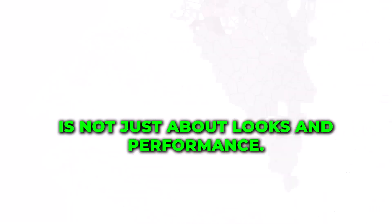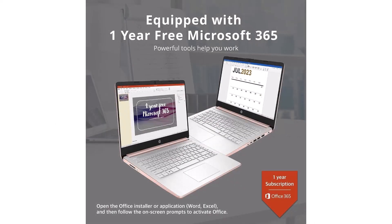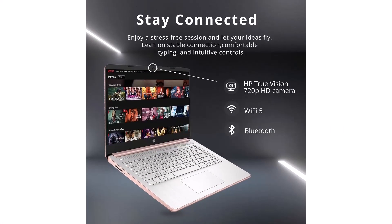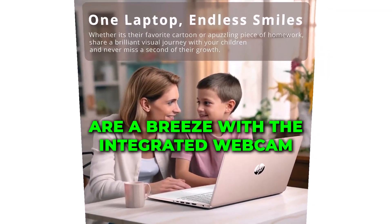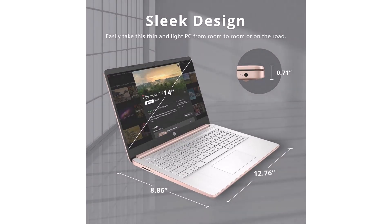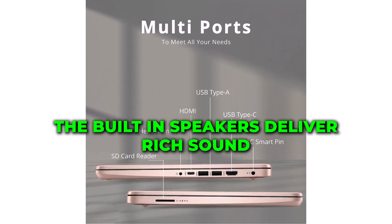This laptop is not just about looks and performance — it's packed with features you'll love. With built-in Bluetooth and Wi-Fi, staying connected is a breeze. And with HDMI connectivity, you can easily connect to an external monitor or TV for a larger screen experience. Video conferencing and online meetings are a breeze with the integrated webcam. Enjoy crisp and clear video quality.